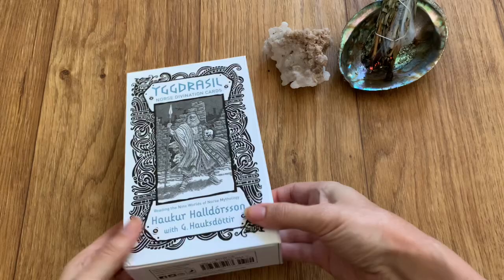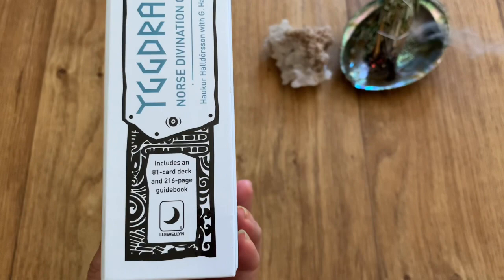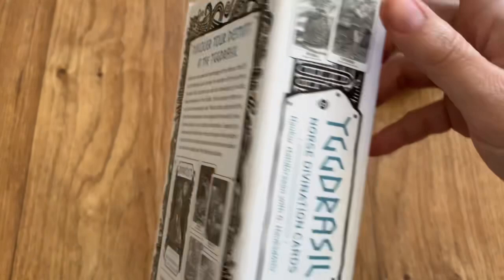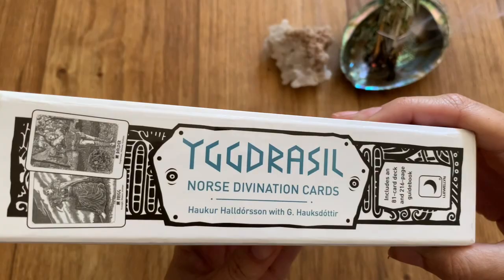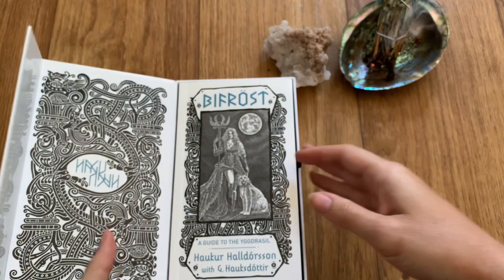Let's first take a look at the box — it is a large box but a very sturdy one, so it will protect your guidebook and your cards. This is published by Llewellyn and it's an 81-card deck. It also has a nice magnetic closure which I know a lot of people really dig.